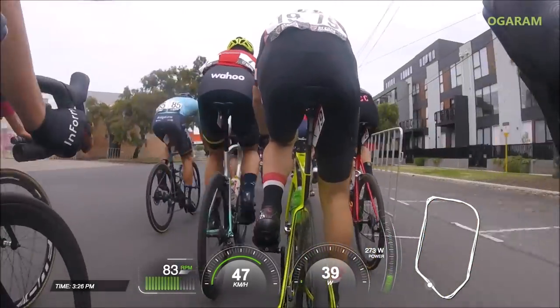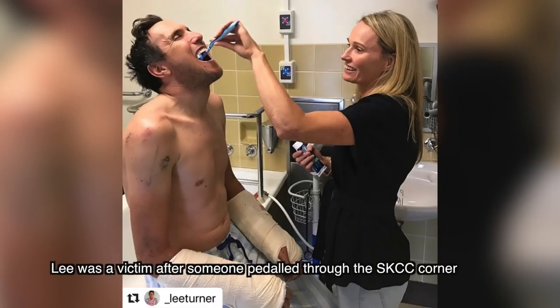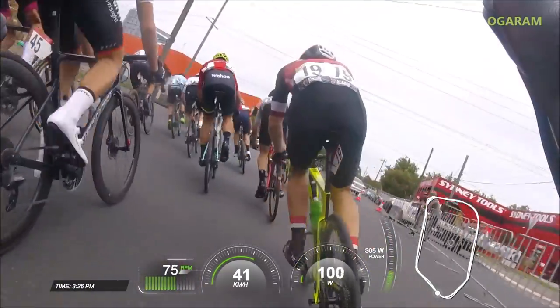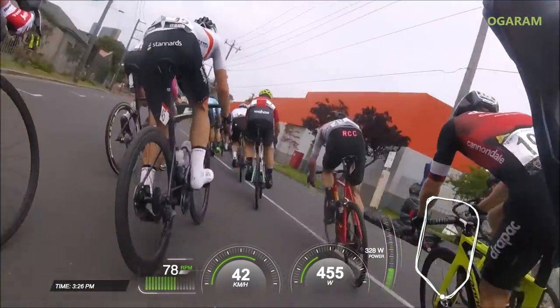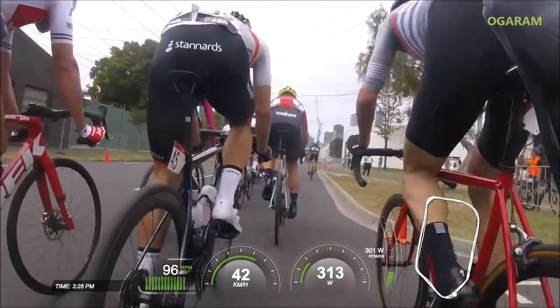Now, when I say dangerous, I just want to point out I've seen many crashes myself on this corner, mainly because it's sharp and it's just before the finish. So people are typically fighting for position, and also some units, unfortunately, pedal through it.